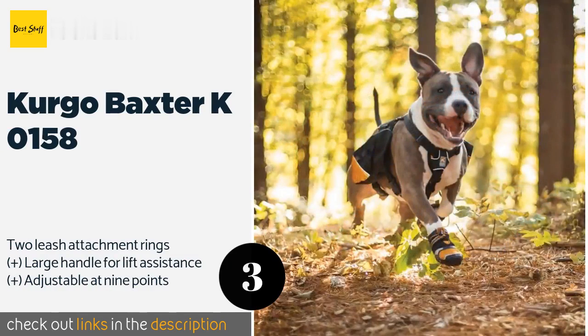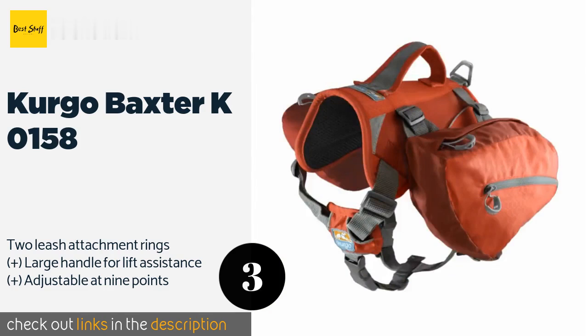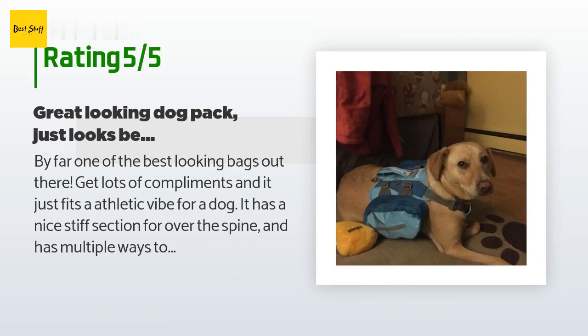The next product is the Kergo Baxter KO158. With a bottle opener on the chest pad and reflective strips for nighttime visibility, the Kergo Baxter KO158 can improve the safety and fun of your outdoor adventures with a pet. Its breathable mesh liner should keep animals cool on warm days. The price is around $26. This product has an average of 4.3 stars from more than 569 customer reviews.